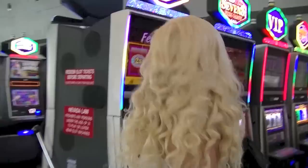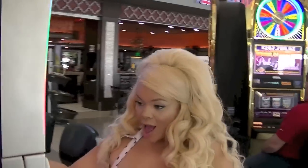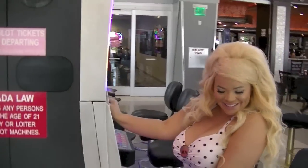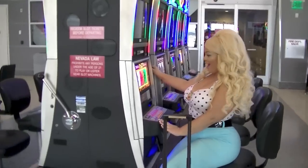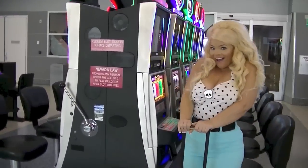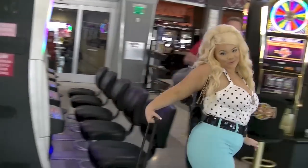Decided to play a couple slots to get lucky in Vegas. And Lady Luck was in my favor because I won — even though I didn't really play. It was all just for show. That's Vegas.